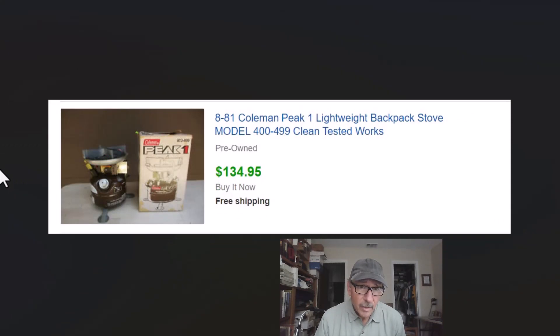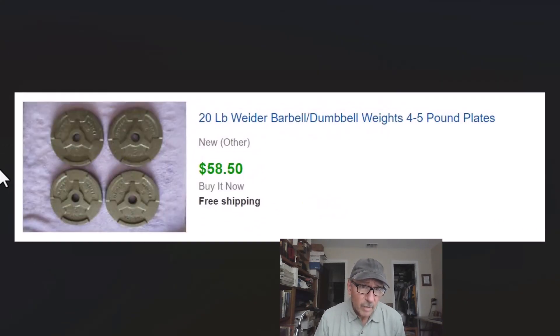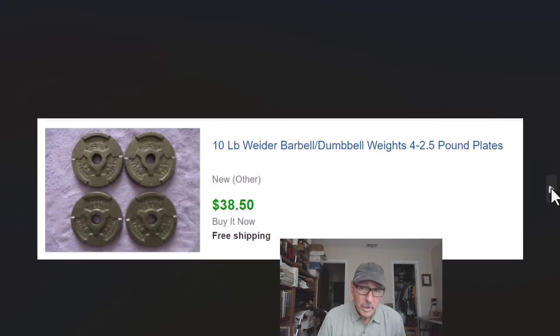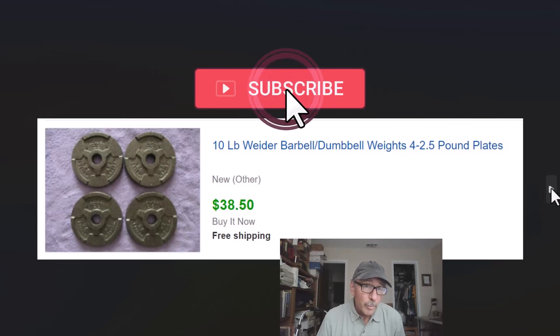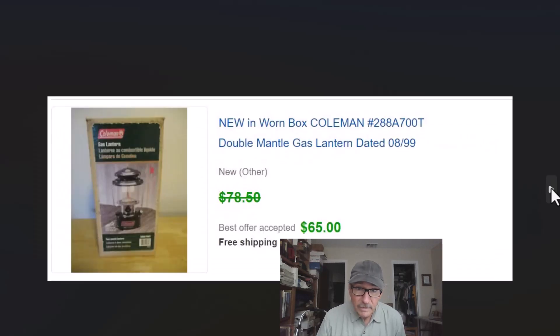I hope this little video gives you some idea of the kind of things we look for and things you can be finding yourself — some out-of-the-box things you might not think about. Hope you're enjoying the videos. Please subscribe to the channel and hit the little bell — you'll be notified when we put up other videos. Hopefully what we're doing can help you make some money. See you next time!